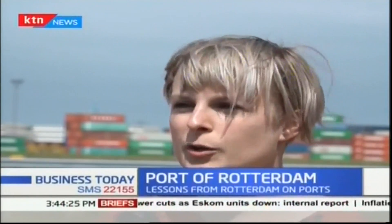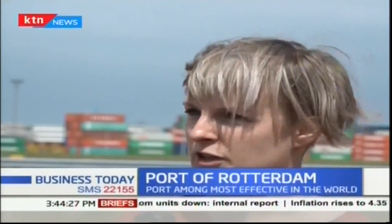Here you can see the different container terminals. We are actually at Maasvlakte 2, which has all the big container terminals in Rotterdam.